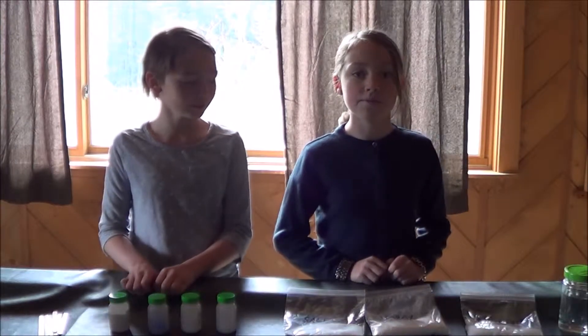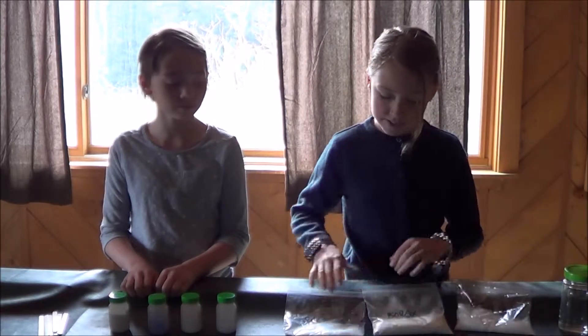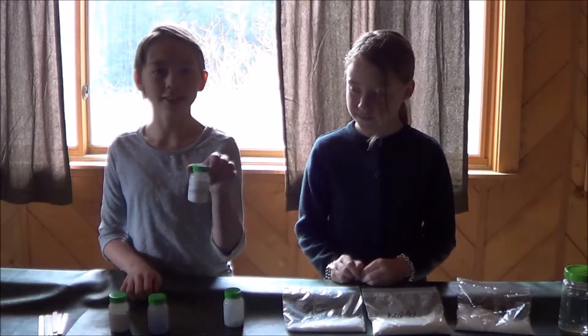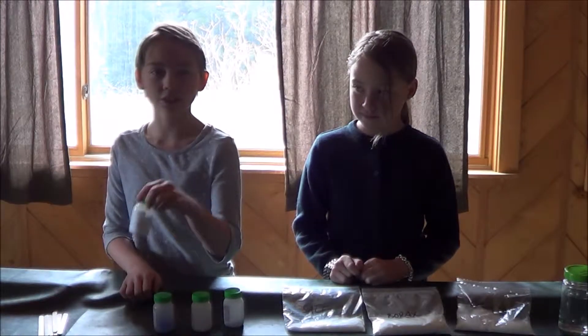The chemicals that we'll be using are Epsom Salt, Borax, everyday table salt, Strontium Chloride, Calcium Chloride, Copper Sulphate, and Sodium Carbonate.